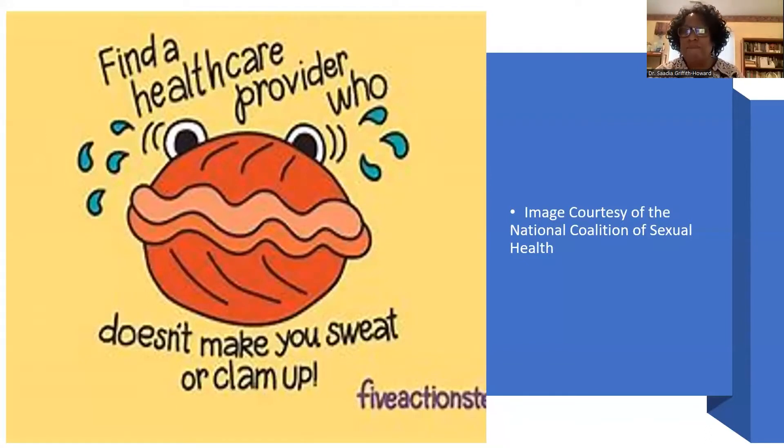I love this graphic because I think it sums it all up for patients — they want to find a healthcare provider who doesn't make them sweat or clam up, someone they feel comfortable sharing the intimate details of their life with. But I also think all of us want to be that provider. I love to use the word 'provider' because it recognizes this is a job for everybody on the team.